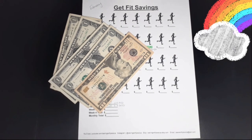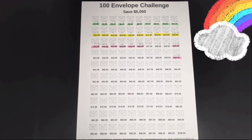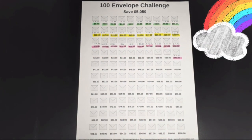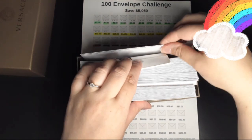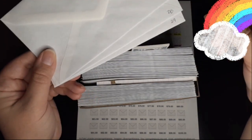The next challenge is the 100 Envelope Savings Challenge. This week I'm going to stuff three different envelopes: number 27, number 28, and number 29. Here is my box, and I'm going to stuff envelopes 27, 28, and 29.